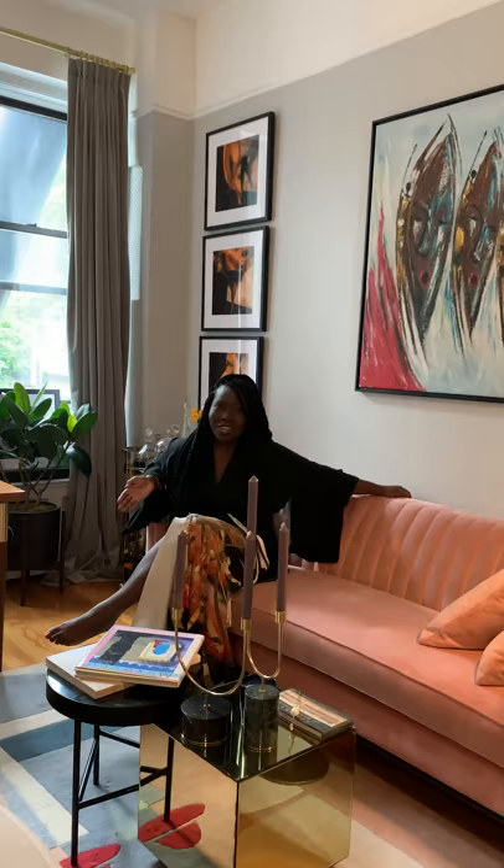Hello, my name is Natasha Nyenin and I am a writer and creative consultant from Ghana, but I live in New York right now and I'm going to give you a little tour of my very little home to show you how I worked with Framebridge to bring some of my art to life.